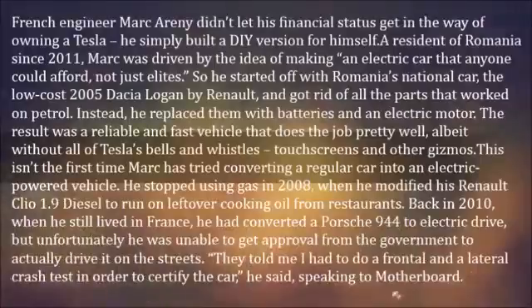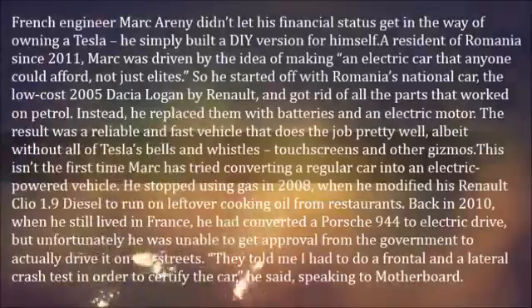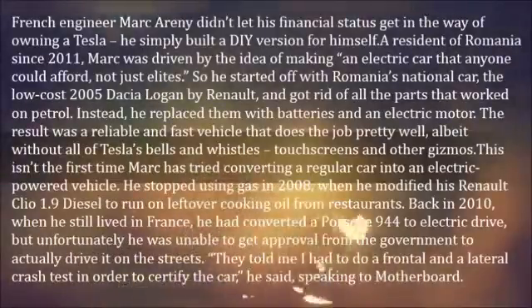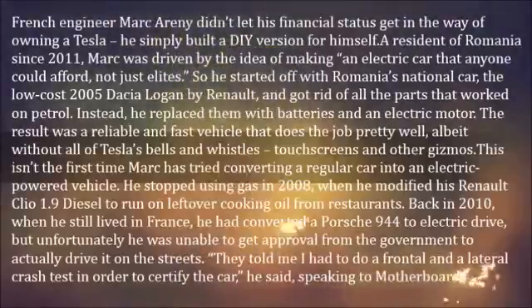Back in 2010, when he still lived in France, he had converted a Porsche 944 to electric drive, but unfortunately he was unable to get approval from the government to actually drive it on the streets. "They told me I had to do a frontal and a lateral crash test in order to certify the car," he said, speaking to Motherboard.